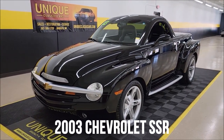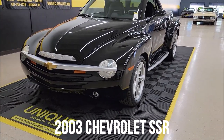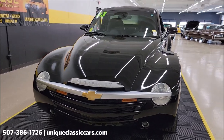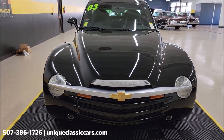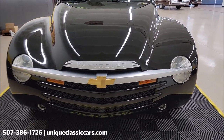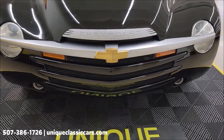Here's a little later model classic at Unique Classics — a 2003 Chevrolet SSR Roadster pickup with a retractable hardtop. We're going to get into more details on that in a bit. First of all, underneath the hood is a 5.3 liter V8 paired up with an automatic transmission with overdrive, power steering, power brakes.